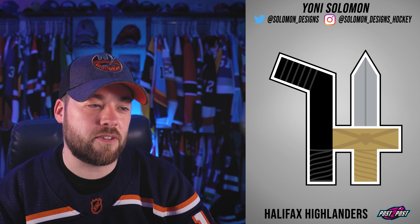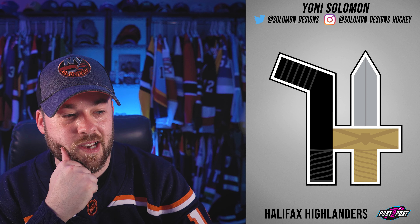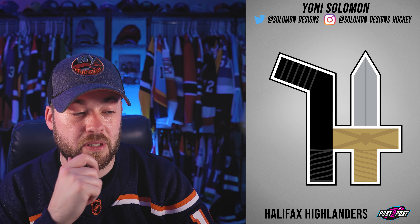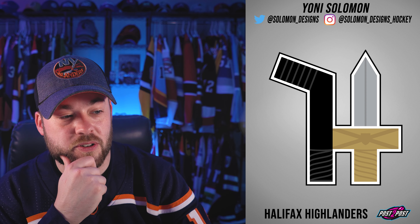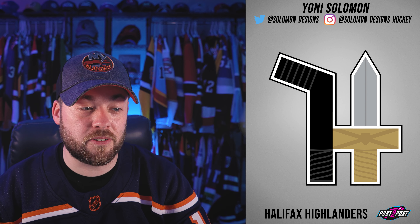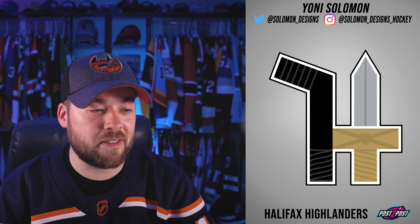Next, the Halifax Highlanders. Thumbs up to Halifax as an Atlantic Canadian — this works for me. You've got the H being made up by a sword from a potential Highlander and a hockey stick. Not bad. The provincial flag is snuck in there as well — not the colored version, it's the goldish-brown color. But yeah, it's good.